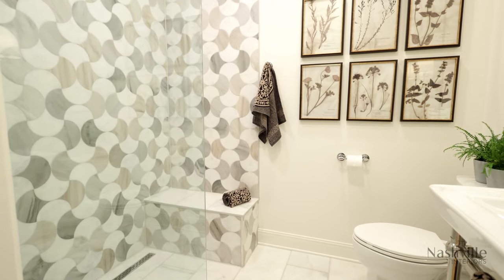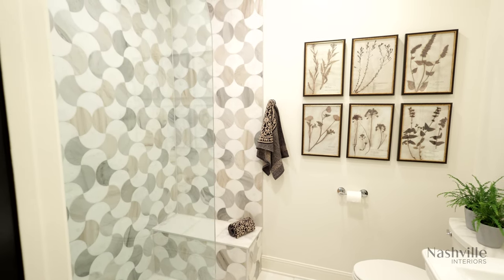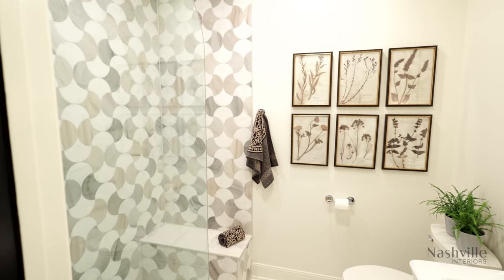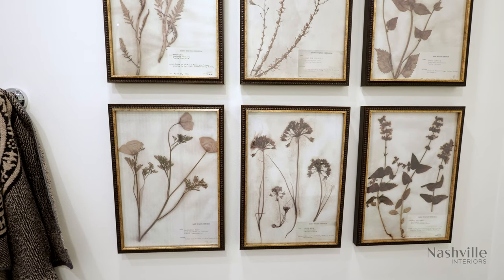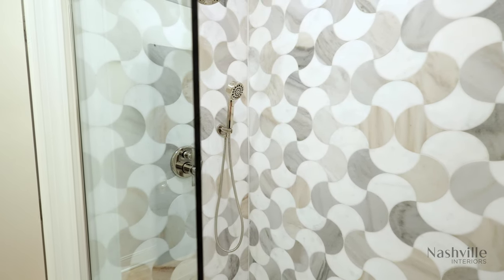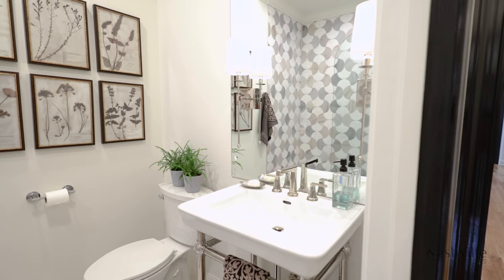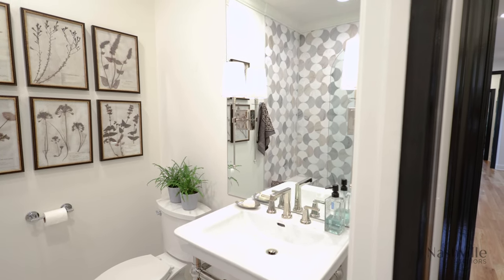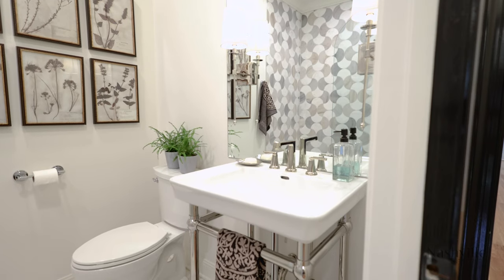The feature in this little powder room is the tile — it's a stone that you can see in different color tones. When you look it's very modern looking but it really has an arabesque shape to it. I also added a mirror on the wall because it really makes the room look more spacious and it doubles the light fixtures in the mirror.